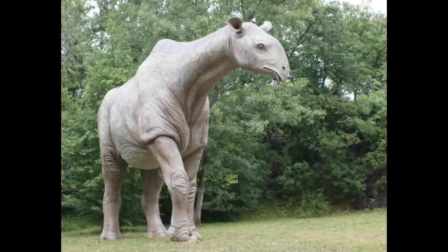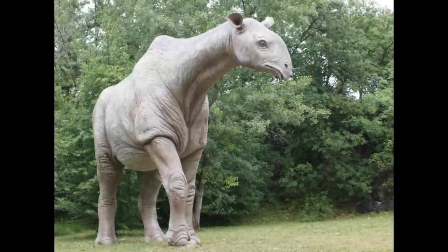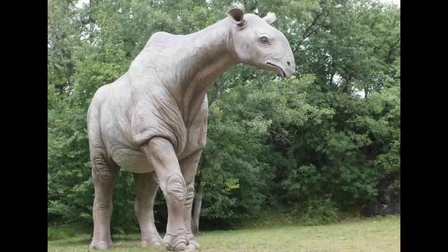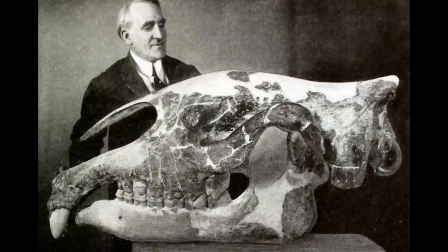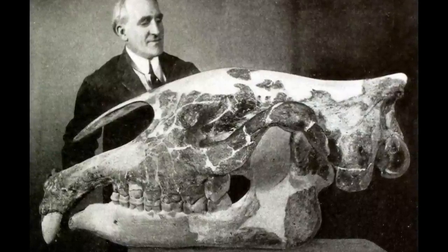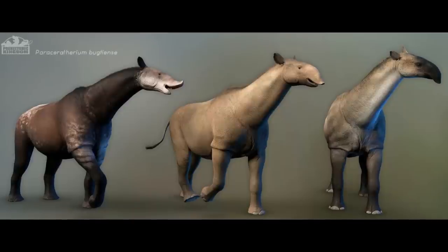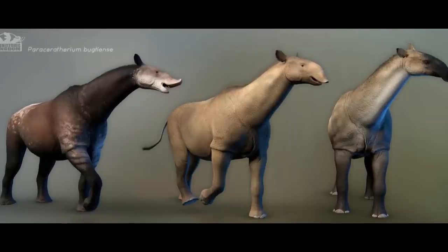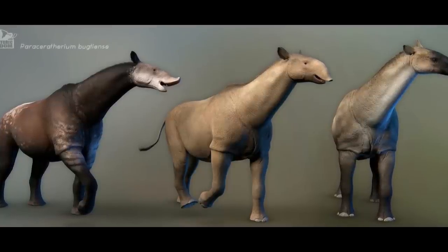We now know that Paraceratherium was a more slender, long-legged animal that inhabited a high-browsing niche comparable to modern elephants and long-extinct sauropod dinosaurs. It stood about 4.8 metres or 15.7 feet high at the shoulder and weighed between 15 to 20 tons. The limbs were pillar-like to support the animal's great weight, with Paraceratherium only capable of moving at a human jogging pace. Its skull lacked roughened horn attachment points, and the nasal anatomy indicates a prehensile upper lip or short proboscis. The molar teeth were simple and low-crowned, confirming a diet of soft leaves and shrubs.